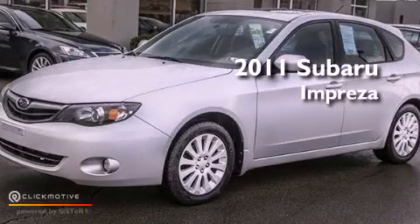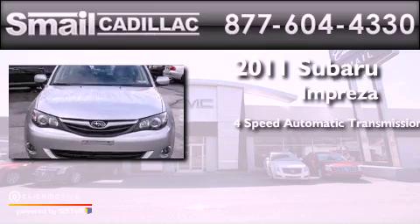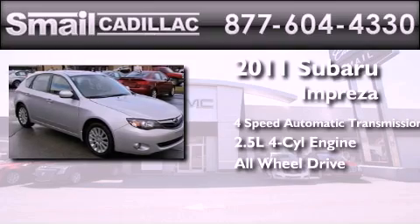This is a 2011 Subaru Impreza. This four-door sedan has a four-speed automatic transmission, a four-cylinder engine, and the added safety and control of all-wheel drive.